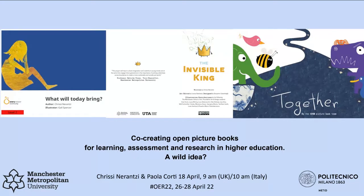My name is Christine Aranzi, and I'm an academic developer at Manchester Metropolitan University. I have with me Paola today. I'm Paola Corti. I am from Italy and I work at Politecnico di Milano and at Spark Europe as Open Education Community Manager, with the European Network of Open Education Librarians.